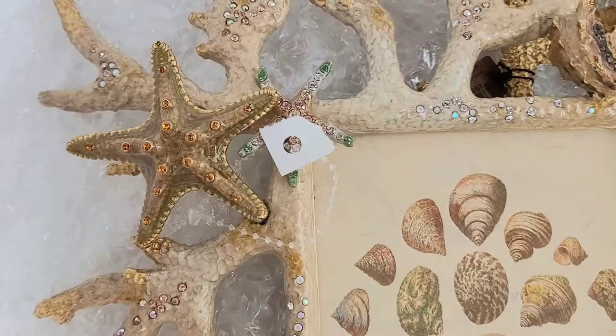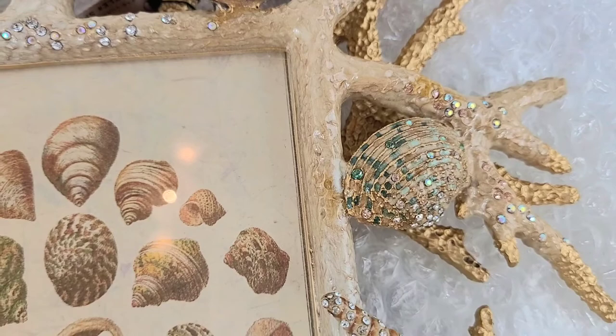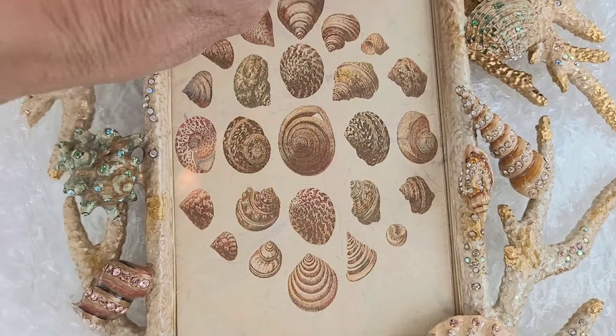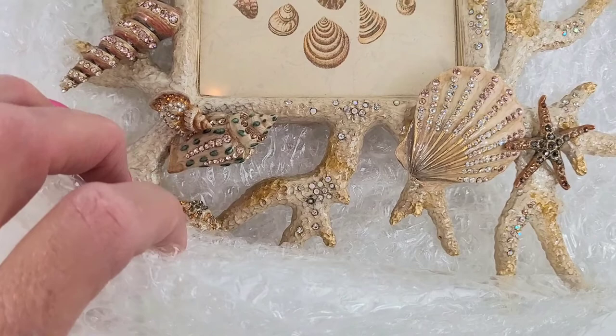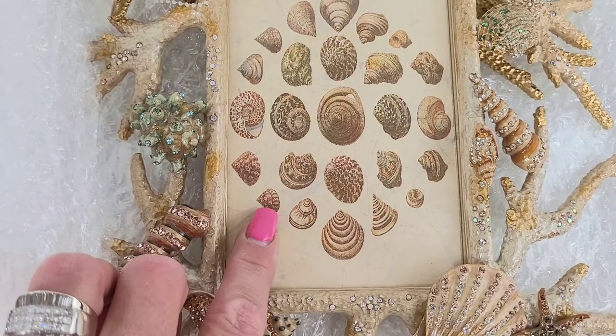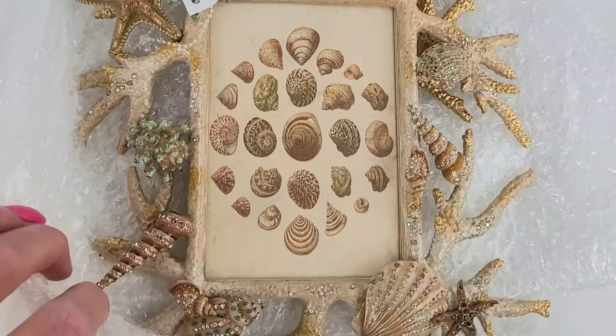You can see all of the detail here — the starfish, the clamshells, and all the crystals. This piece is covered in crystals and absolutely beautiful. It would be gorgeous in a bedroom or on a nightstand. Maybe you want to put a picture in there and capture some great memories on the beach — it's perfect for summer or a seaside home. You can remove what's in it and put your own picture in, or leave it as is. I'm not going to take it out because I don't want the packing material to pull on any of those crystals. There are hundreds of crystals — beautiful piece, very heavy.